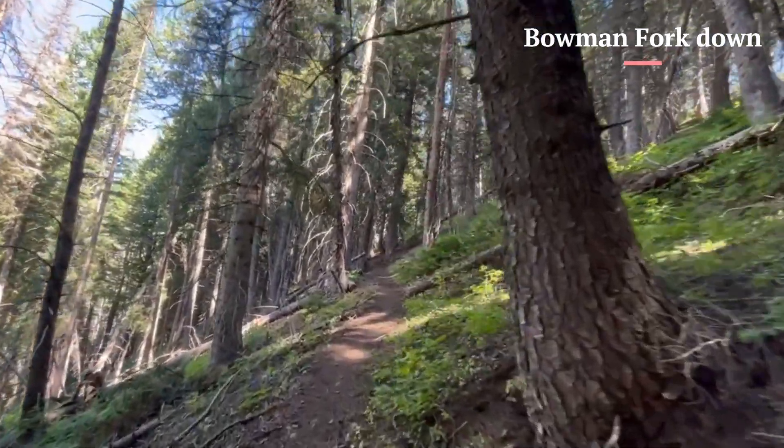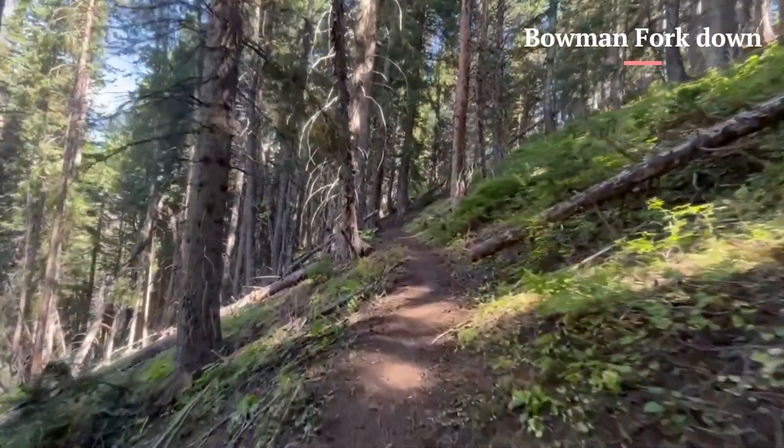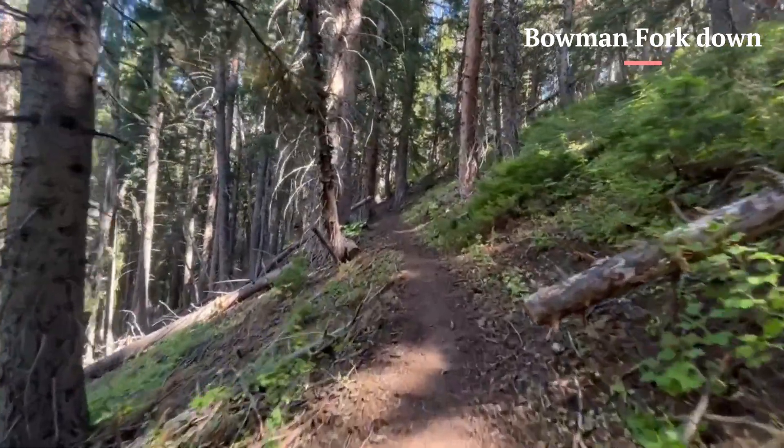Dogs are allowed on this trail. I hiked this trail right before the fall colors turned, on September 14th, 2023.